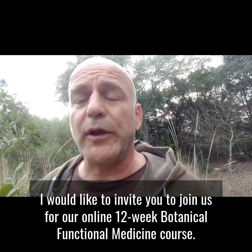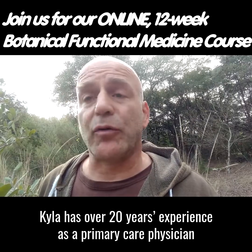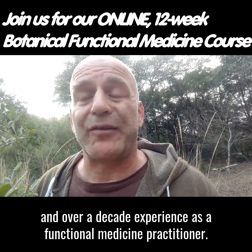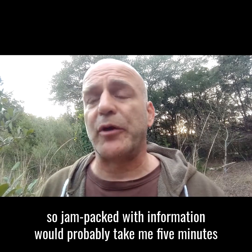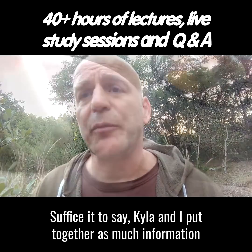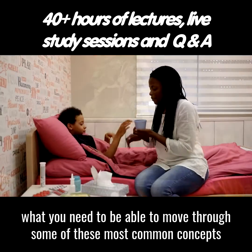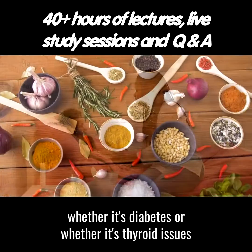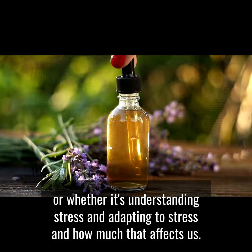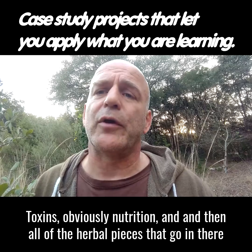I'd like to invite you to join us for our online 12-week functional botanical medicine course. This course is taught by Dr. Kyla Helm, MD, and myself. Kyla has over 20 years of experience as a primary care physician and over a decade of experience as a functional medicine practitioner. This 12-week online course is jam-packed with information — Kyla and I put together as much as we could in an organized fashion, covering common concepts and healthcare issues we face today, whether it's diabetes, thyroid issues, understanding stress and adapting to it, or toxins and nutrition.